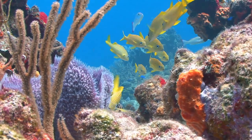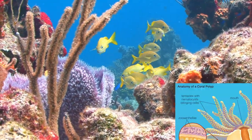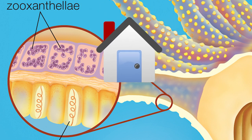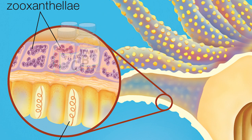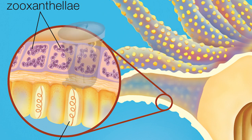What gives corals their vibrant diversity of colors and appearances isn't actually the corals themselves. It's a type of algae called zooxanthellae, which they have a symbiotic relationship with. Corals provide a home for the algae, and through their waste products, supply the algae with the nutrients they need to photosynthesize. In return, the algae provide the corals with oxygen, remove their waste products, and supply the corals with the nutrients they need to grow.